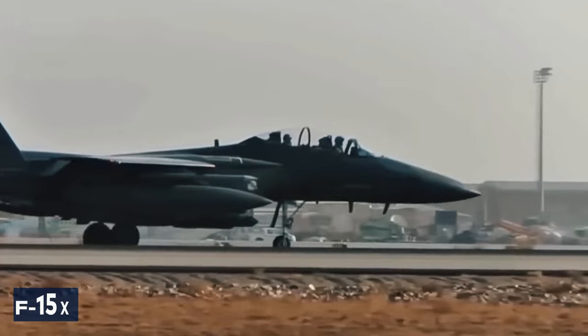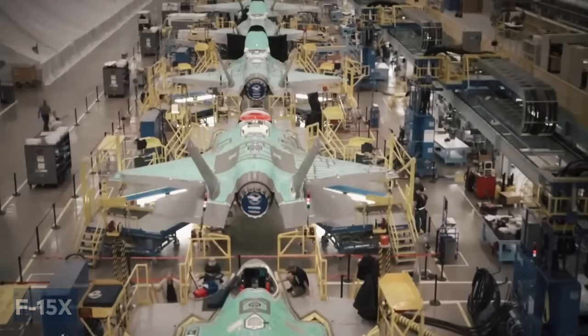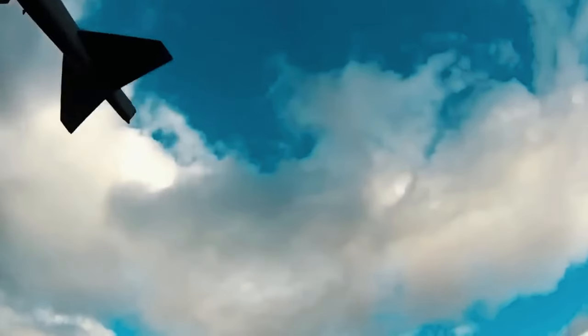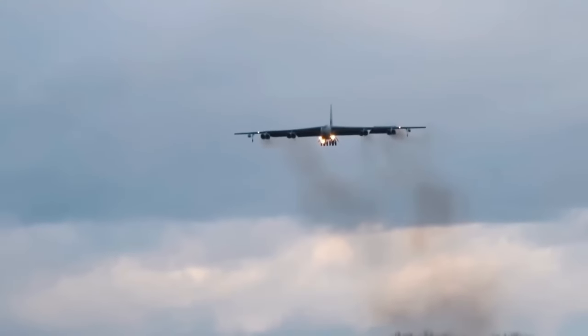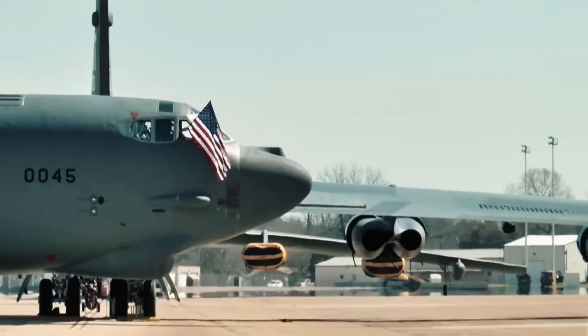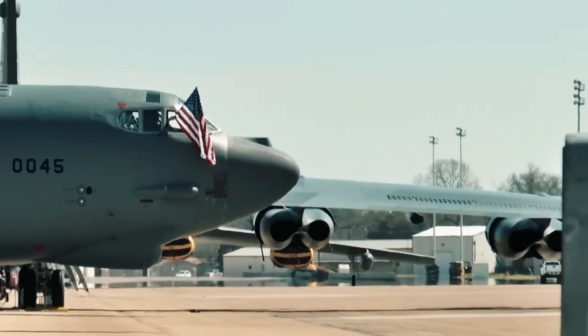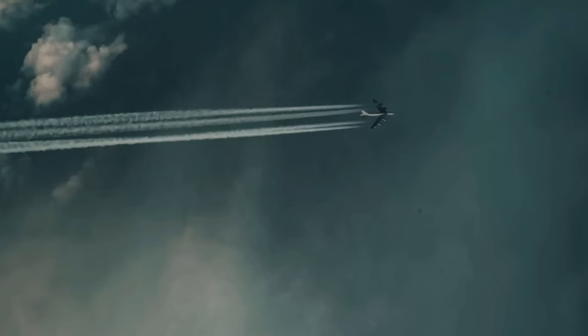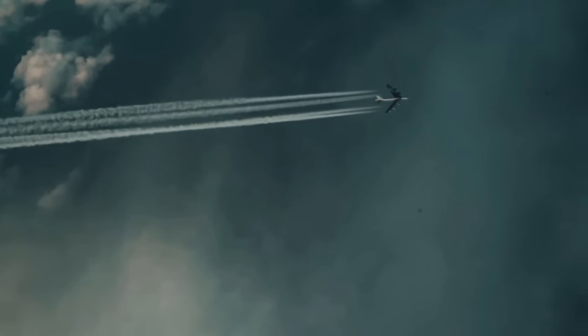Like recent upgrades such as the F-15X and new airframe developments, the B-52 proves its value, adapting to the evolving landscape of military aviation while maintaining its relevance and endurance. What aspect of the B-52's evolution impressed you the most? Share your thoughts in the comments below, and if you enjoyed this video, hit the like button and subscribe for more aviation history.